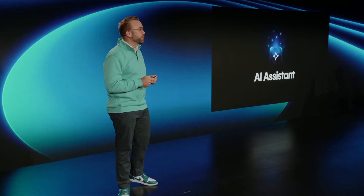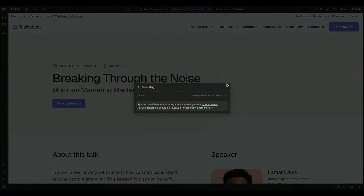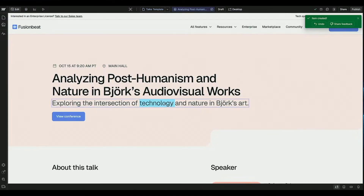After that, they dropped another big AI update — a copywriting skill added to the AI Assistant. You can generate a new CMS item using a talk title and description as the prompt, and the AI generates the content. I think this could be really interesting especially for small businesses that don't have many content writers — it lets you create content way faster, though we still need to see how good the quality really is.